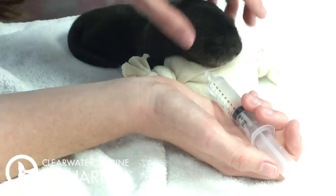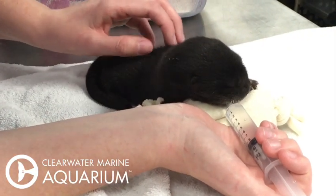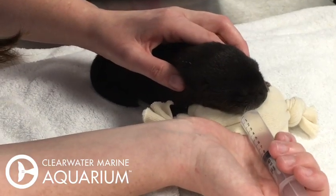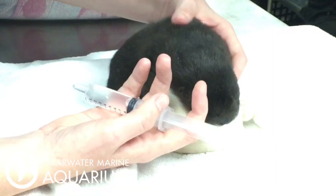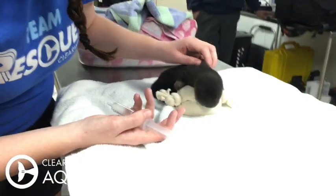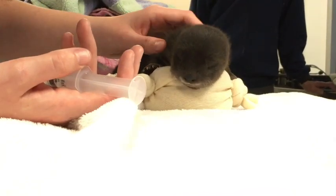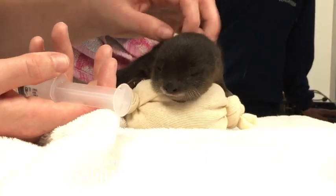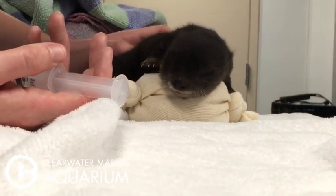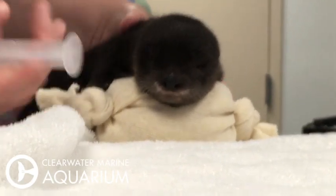This is water with a little bit of dextrose in it. The eyes don't open probably for another week or so, but Petunia is in great care here at Clearwater Marine Aquarium. We have a lot of experience with otters — as you may know, we have some resident otters. There's Wally and also Cooper.